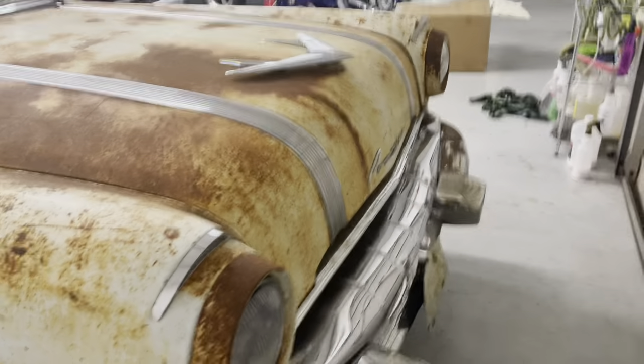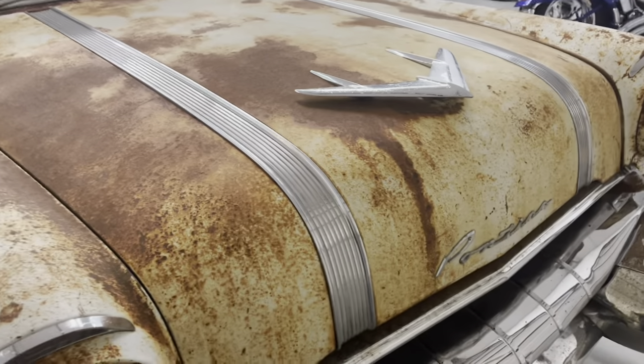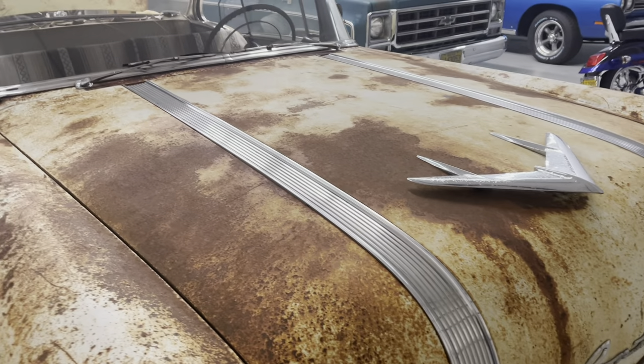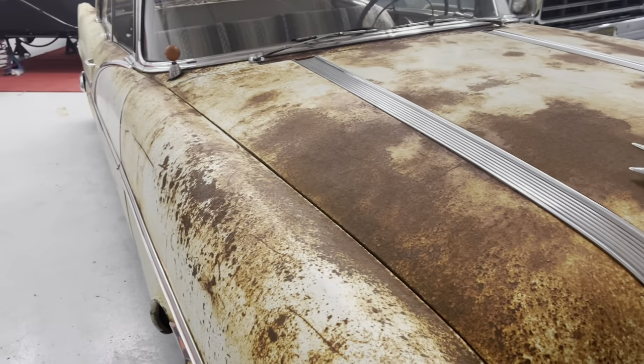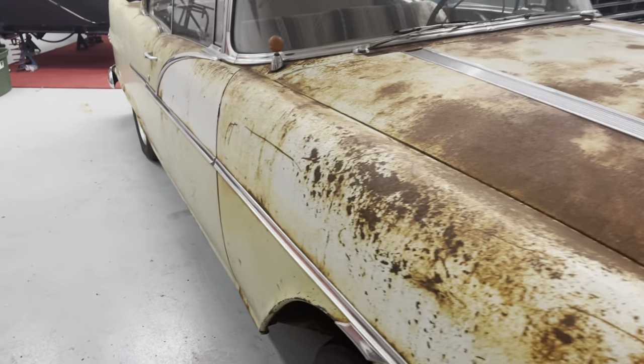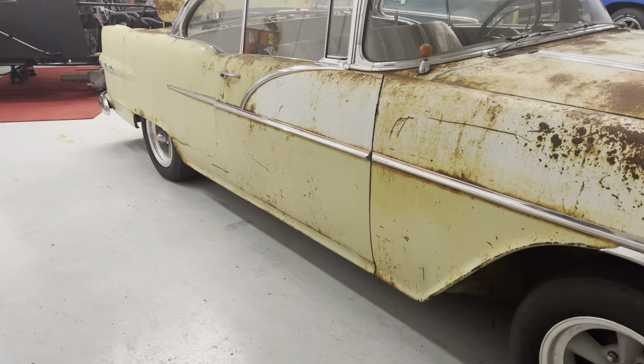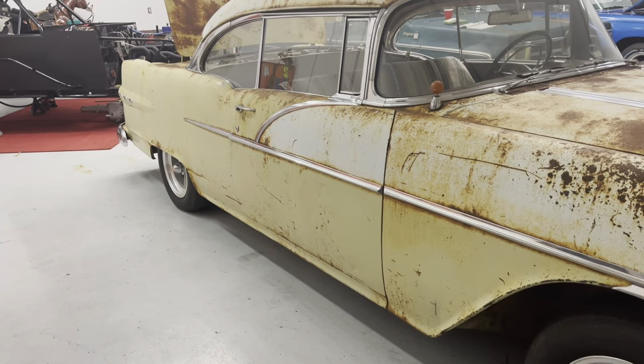One of the things I really like about the '56 Pontiacs is the trim that goes across the hood — it really adds to the car and looks nice. Pontiacs and Buicks had a lot more trim than a Chevrolet did. They're just a nicer car overall. Chevrolet was more of an entry-level car compared to a Pontiac or Buick.